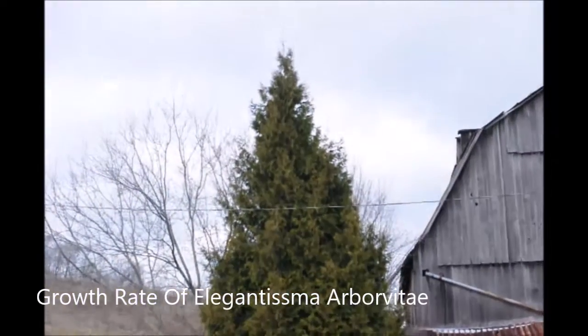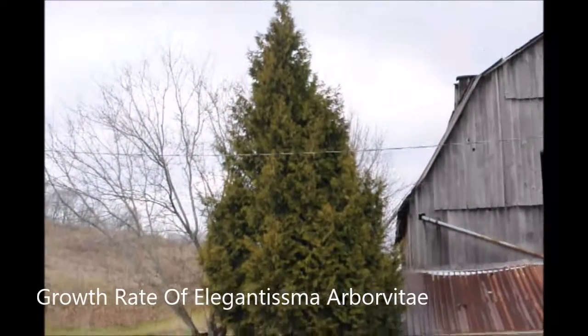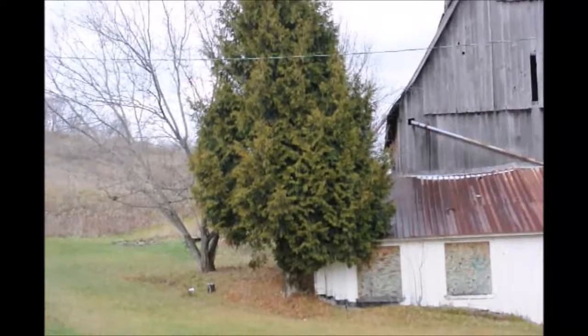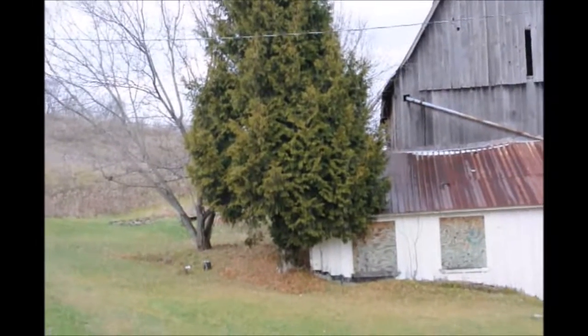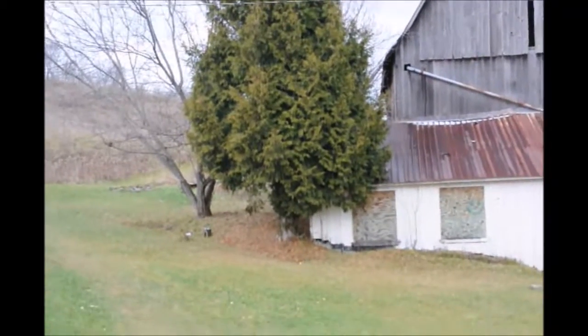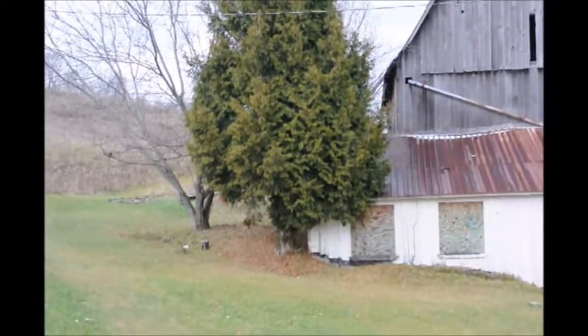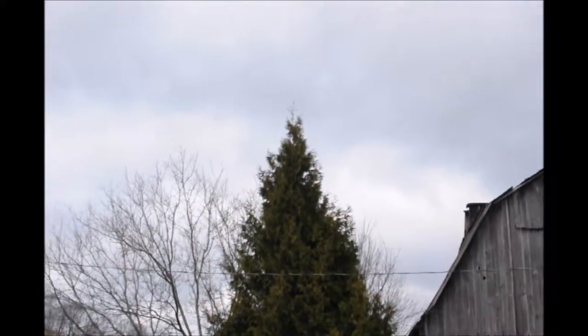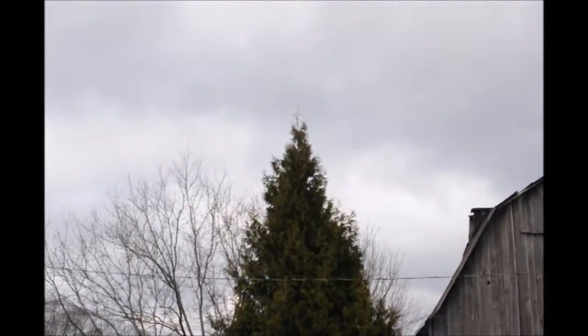This is a large Elegantissima Arborvitae, planted in Bradford County, Pennsylvania at one of our tree farms. This Arborvitae was planted here just for decoration on the side of the barn and it actually grew to about 25 to 26 feet high. It's currently growing at the rate of about a foot a year.